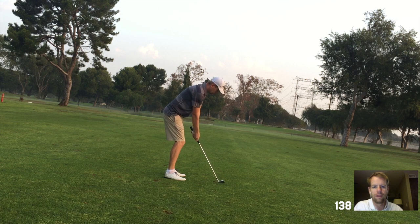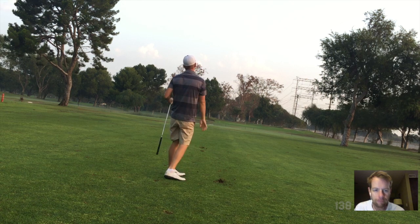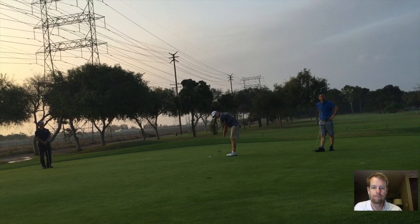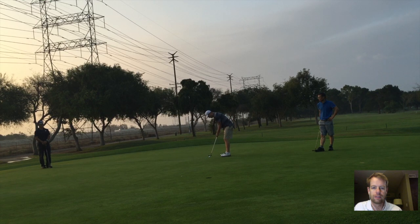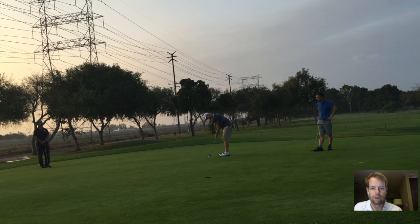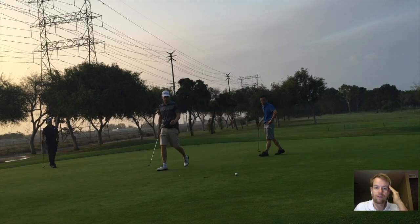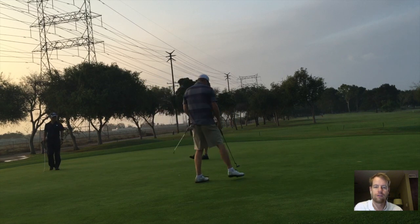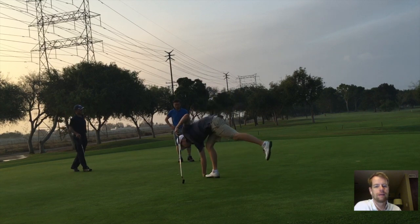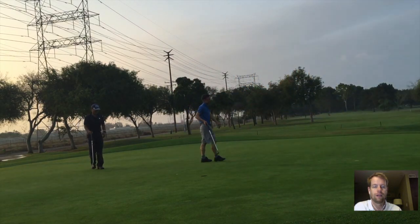138 yards with the eight iron — you can see how much I was choking up on that, and I hit that really well. I thought it was even closer than it ended up being — about an 18-footer. I've been really concentrating on my putting, specifically keeping my head still. If you keep your head rock solid, you give it a much better chance of going in. That was a good putt, and at least a good birdie chance. Fairway, green, birdie chance — I would love to do that way more often.